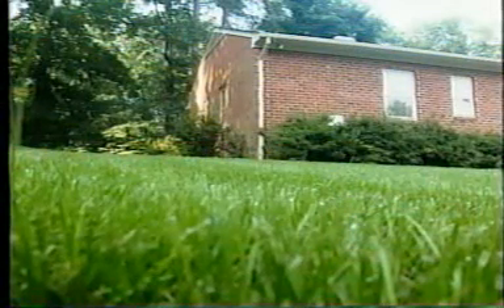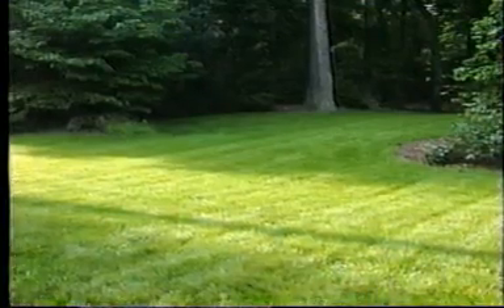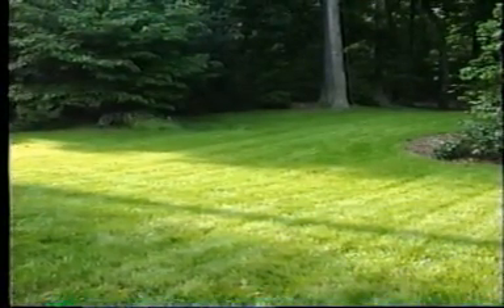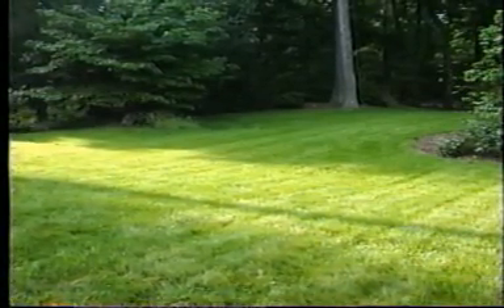Obviously, we can't tell you everything about responsible lawn care in four minutes. That's why we've written this brochure — get a copy from this store and read it. Clean water and healthy lawns can exist together quite nicely. It's simple: just give your lawn only what it needs when it needs it. You can have a high-quality, disease-resistant lawn that saves you time in the long run.